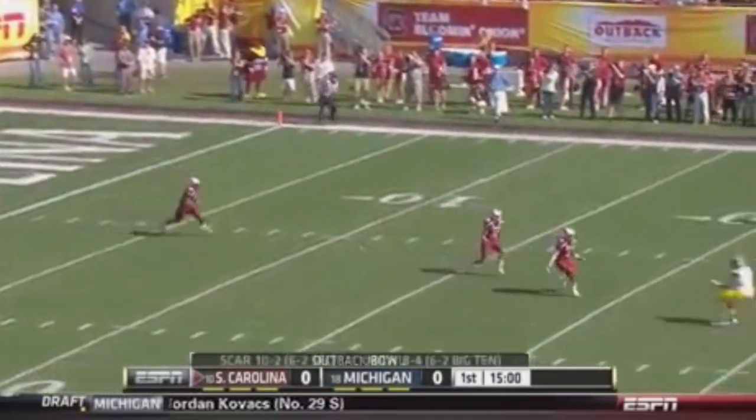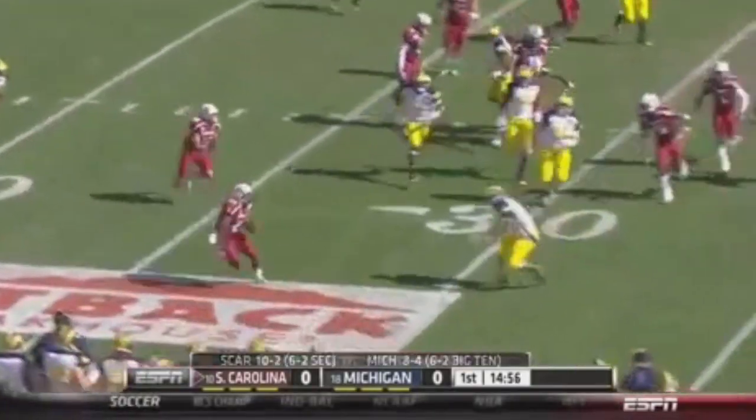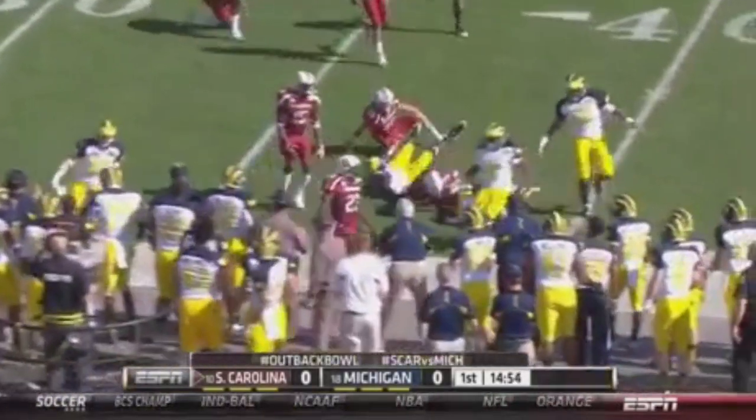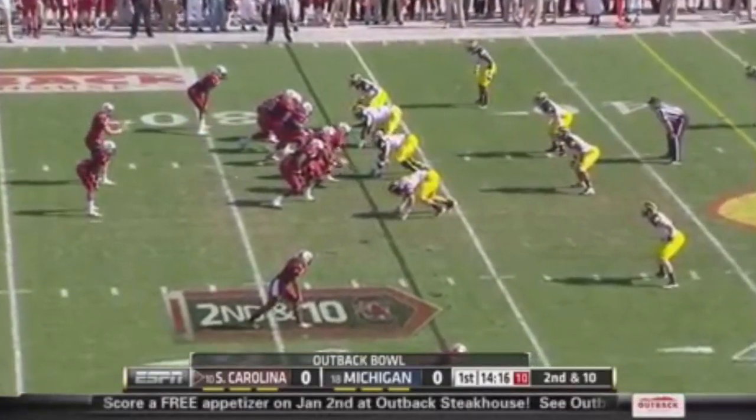Ellington from the two-deep takes it out. That's to the 15. Nice job for Ellington to get to the side, across the 30, and that's going to the sideline at the 35. Both teams top 20 in the nation.